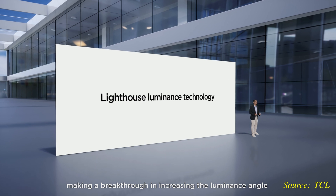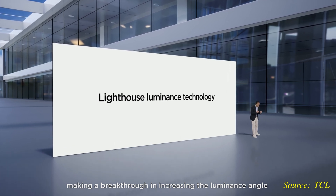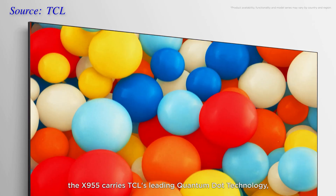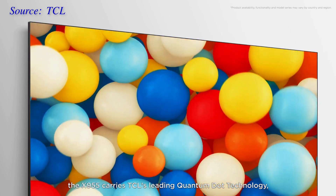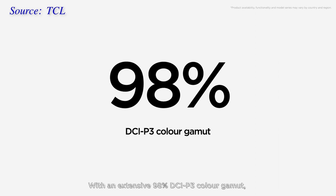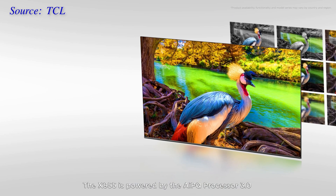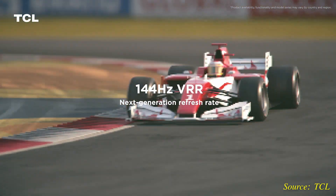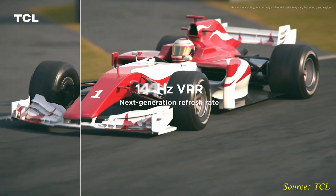With contrast capabilities covered, let's talk about colors. Similar to every flagship TCL mini-LED TV introduced to date, the X955 uses Quantum Dot technology to deliver a wide color gamut covering 98% of the DCI-P3 color space. The X955 is powered by the AIPQ Processor 3.0, which means the television is likely equipped with a MediaTek HDMI 2.1 chipset allowing for 144Hz VRR gameplay.